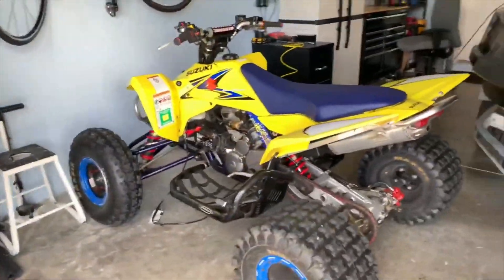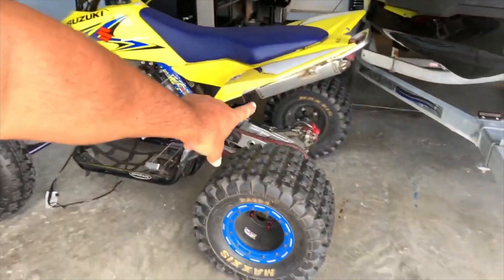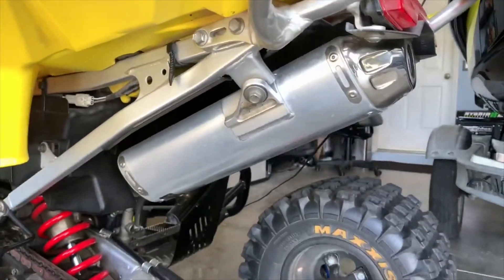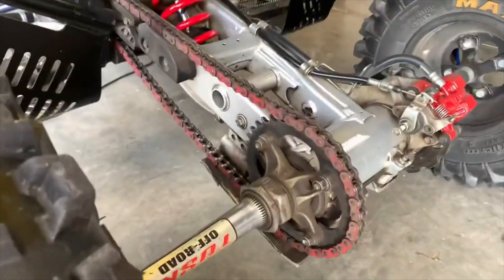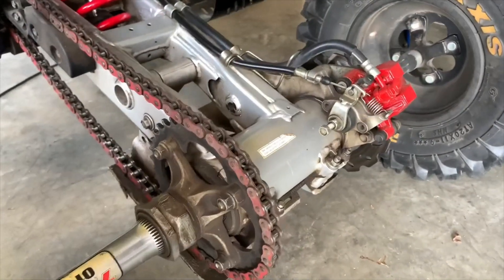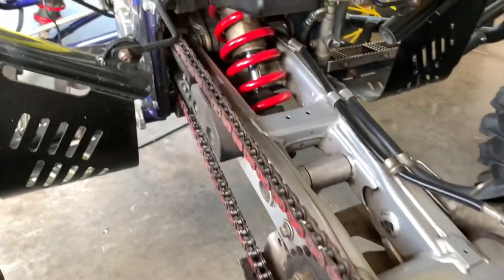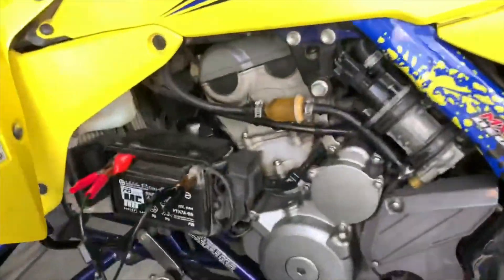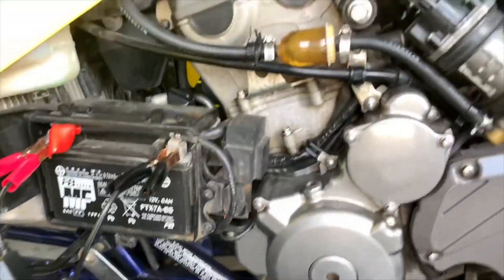As you can see, I have the full Yoshi exhaust here — it has the lettering on the other side. I have updated brakes, and the sprockets have all been updated. This is the original battery from when this was in production in 2008. So that's pretty cool. You can see how clean this thing is — it's so clean.